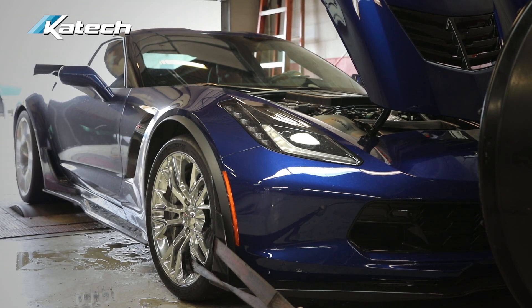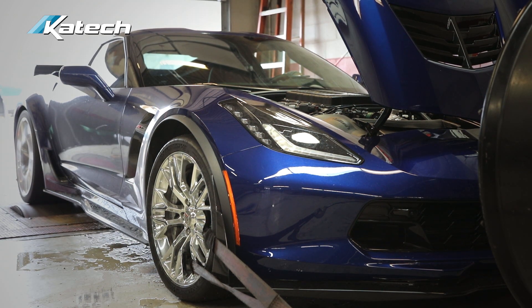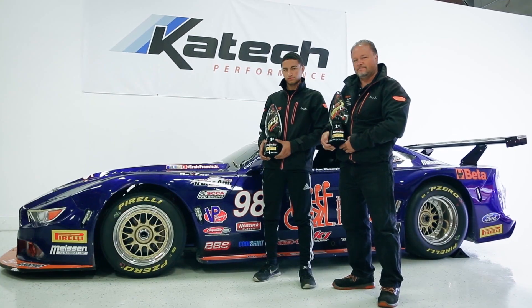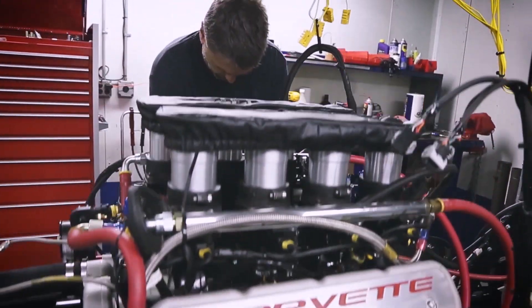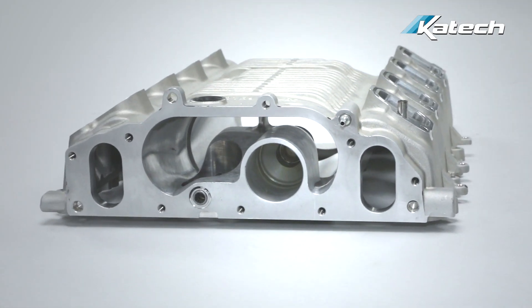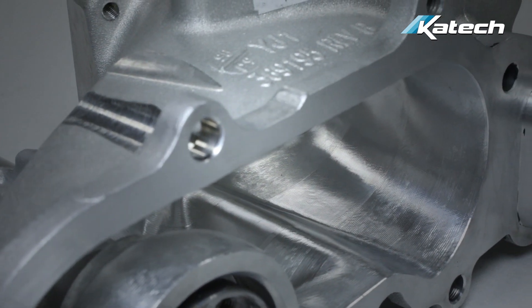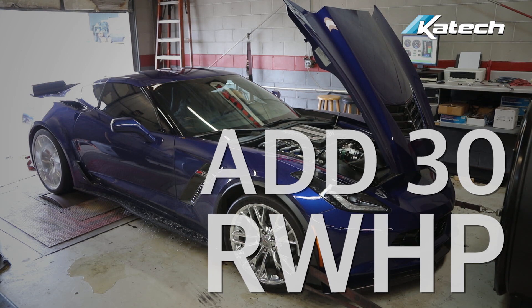New from KTEC, our proprietary CNC-ported LT4 supercharger package. Combine KTEC's CNC-ported LT4 supercharger, snout, and our billet 103 millimeter throttle body to add 30 rear wheel horsepower to your C7 Z06.